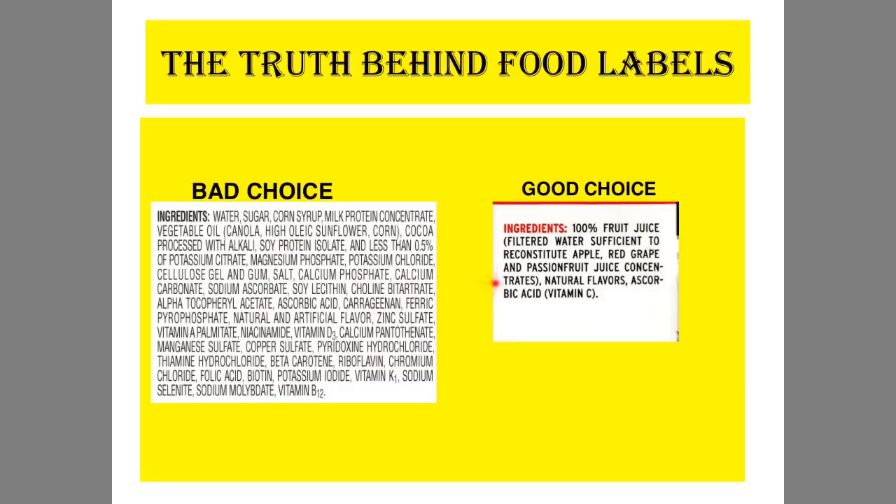But if your food label is short and you can actually pronounce all of the ingredients with ease, it is usually a better choice as far as food and drink. So those are the four truths concerning food labels.